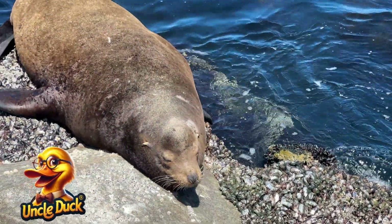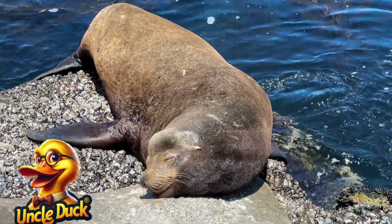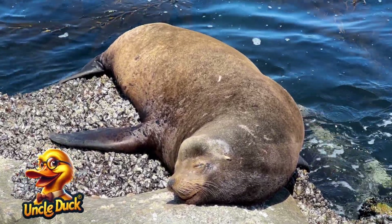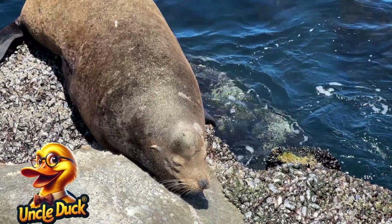On a rocky shore, a sea lion lounges in the sun. These playful creatures love to swim and play with their friends in the water. They also use their flippers to walk on land.